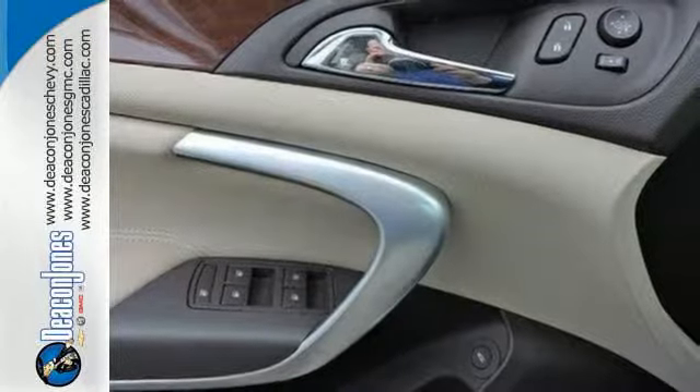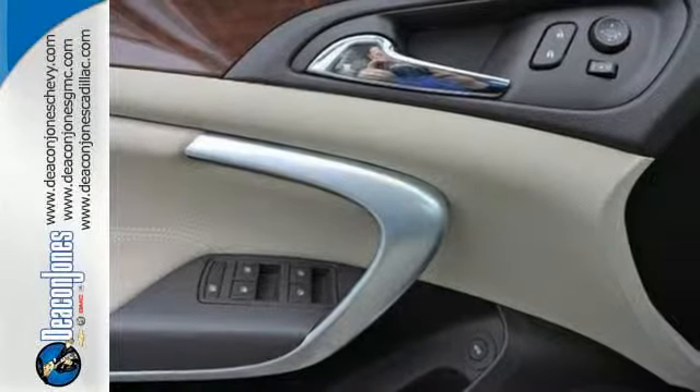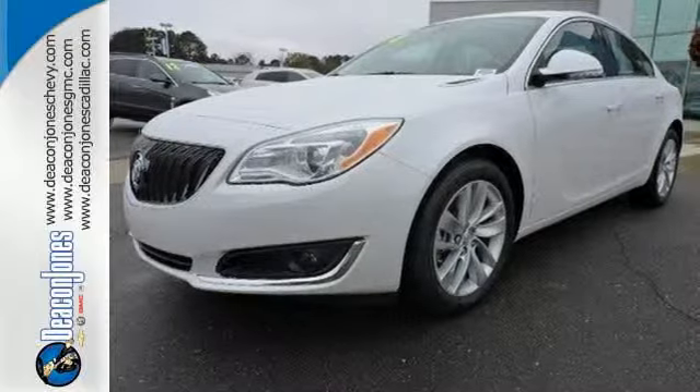Luxurious, sophisticated, and, of course, beautiful. Experience this Buick today.